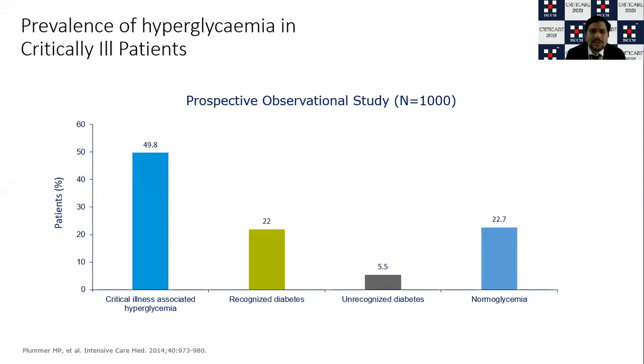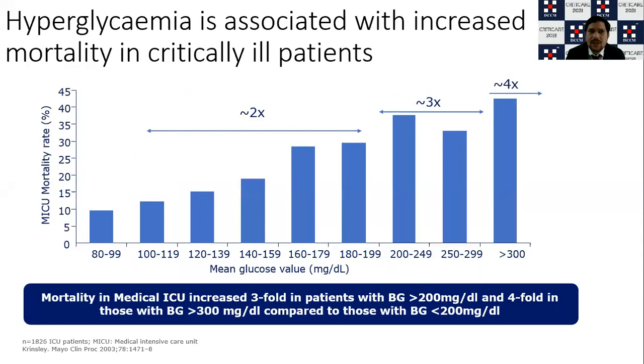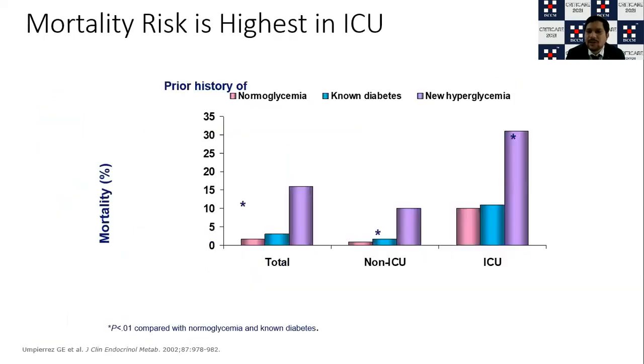What is the prevalence of hyperglycemia in critically ill patients? In a study published in Intensive Care Medicine, critical illness-induced hyperglycemia occurs in up to 50% of patients, already-recognized diabetes causes high sugars in up to 22%, and unrecognized or de novo diabetes can cause high sugars in up to 55.5%. This is definitely important — it causes huge mortality. For every blood sugar value more than 200 mg/dL, there is a threefold increase, and up to fourfold increase in mortality if sugars go above 300 mg/dL.